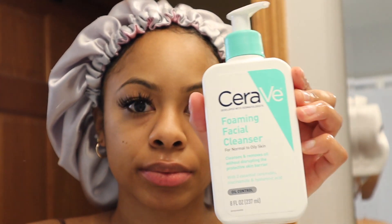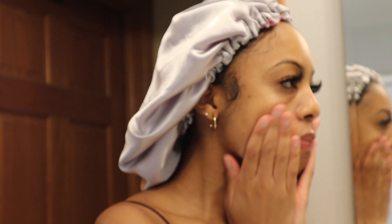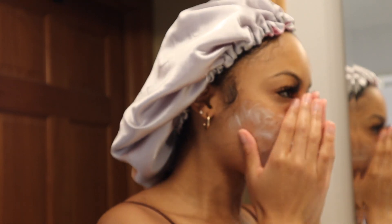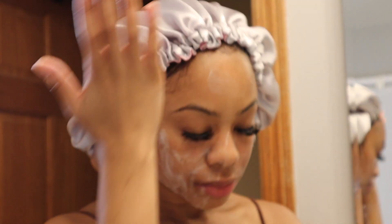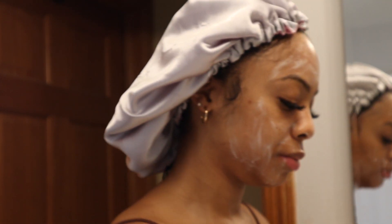The next step in my skincare routine is my CeraVe foaming cleanser. I love this because it has niacinamide in it, which is so effective in fighting hyperpigmentation over time, and it also contains ceramides which really help to strengthen your skin barrier. This cleanser is going to remove all the oil and dirt from your skin without over-drying it, so I highly recommend it.